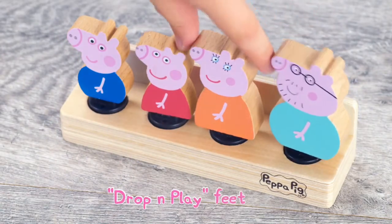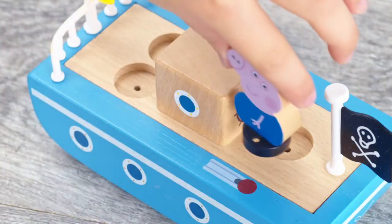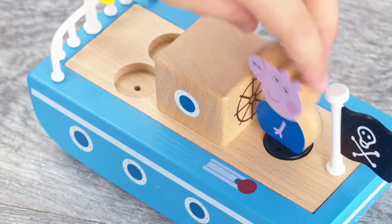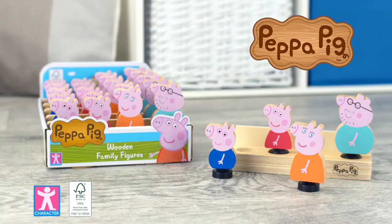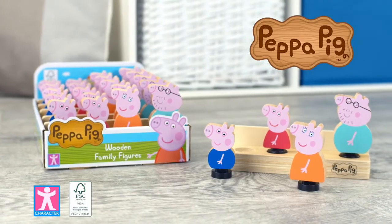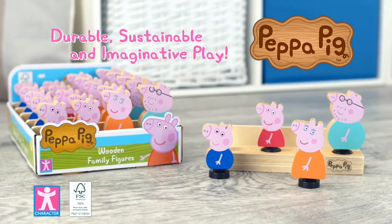Drop and Play Feet slot easily into Peppa Pig wooden vehicles and play sets. Encourage fine motor skills and hand-eye coordination. Peppa's World of Wood. Durable, sustainable and imaginative play from character.